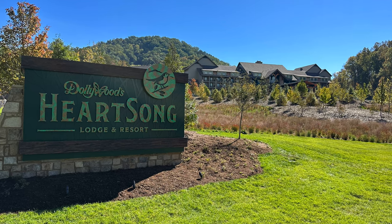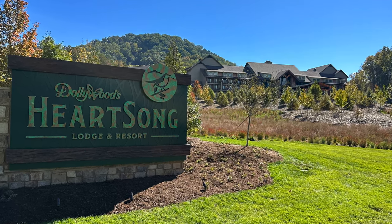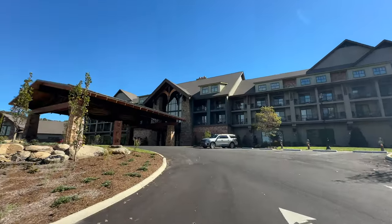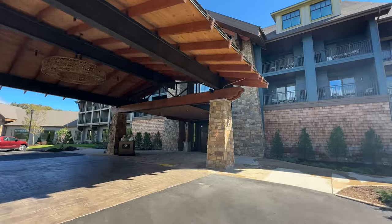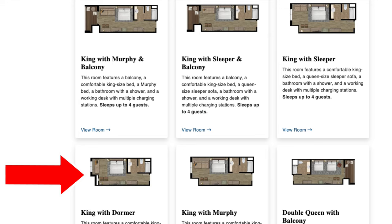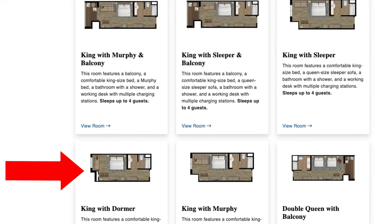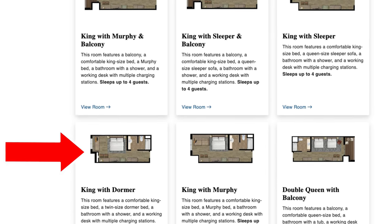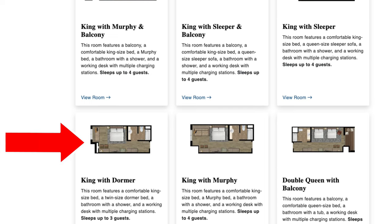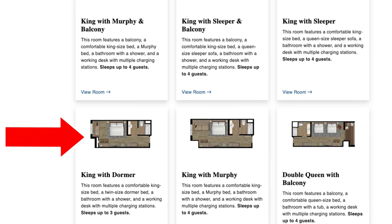In this video, we're going inside Dollywood's Heartsong Lodge and Resort to take a tour of a standard room. A big thank you to one of our subscribers, Desiree, who reached out to us to let us record this tour of a standard king with dormer that sleeps up to three guests. Even if you get a different style standard room, hopefully this will give you a look at what the room will be like.